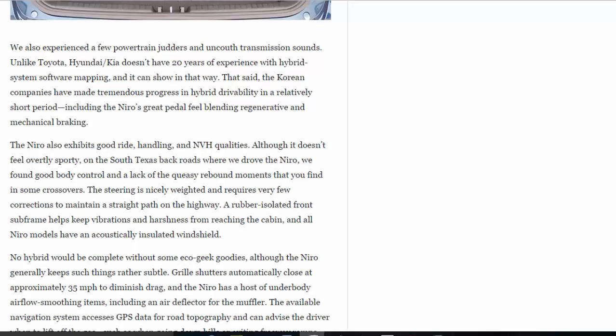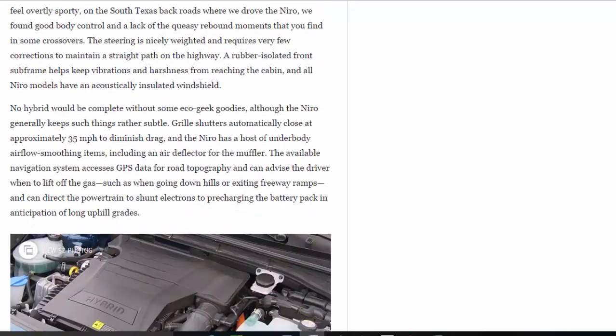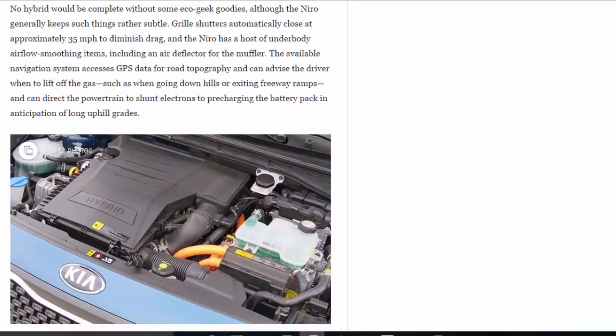No hybrid would be complete without some eco-geek goodies, although the Niro generally keeps such things rather subtle. Grille shutters automatically close at approximately 35 miles per hour to diminish drag, and the Niro has a host of underbody airflow-smoothing items, including an air deflector for the muffler. The available navigation system accesses GPS data for road topography and can advise the driver when to lift off the gas — such as when going downhill or exiting freeway ramps — and can direct the powertrain to pre-charge the battery pack in anticipation of long uphill grades.